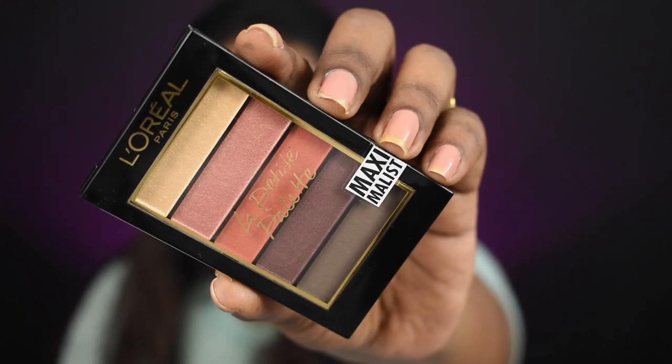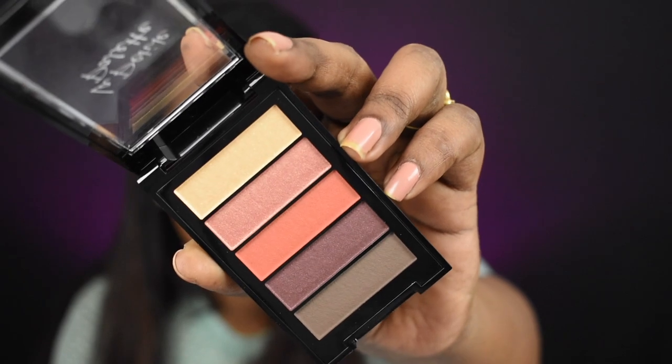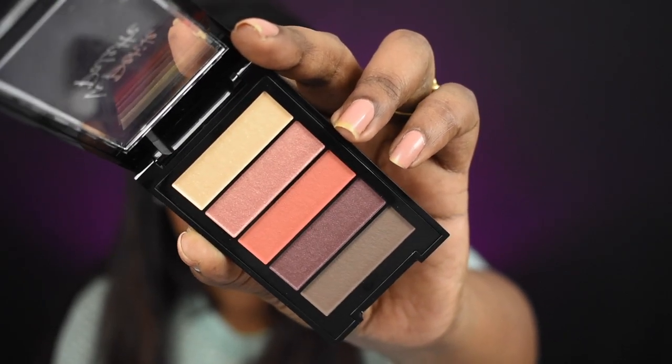Next I'm doing my eye makeup using the L'Oreal Maximalist eyeshadow palette, which has warm neutrals. I'm starting with a coral shade as a transition shade, then applying a dark smoked purple on the inner and outer corners, smoothing out harsh edges with the orange shade, and using another shade on the mid of my eyelids.